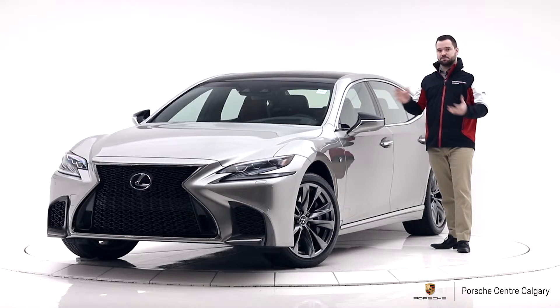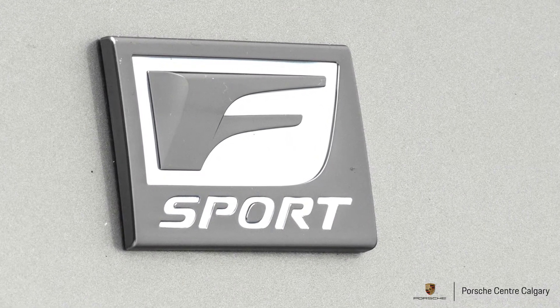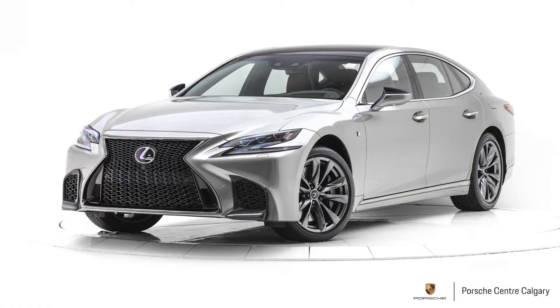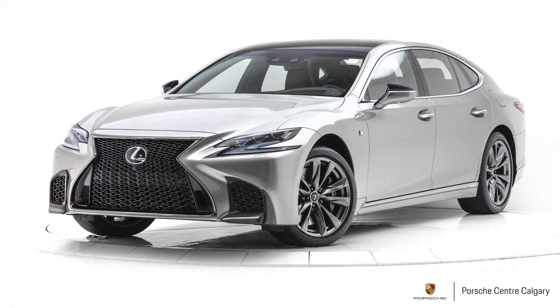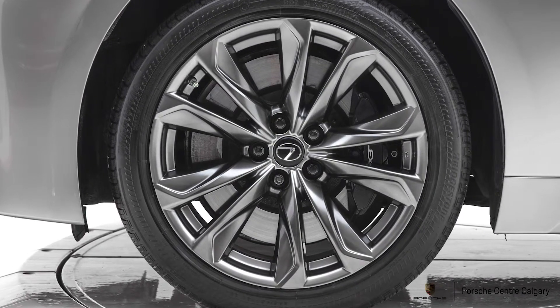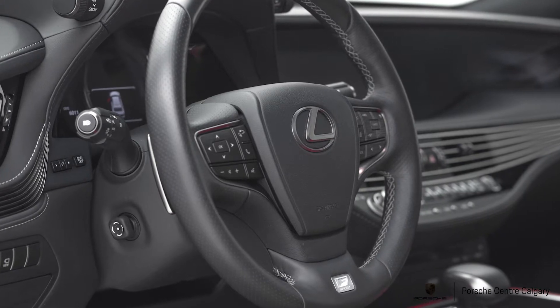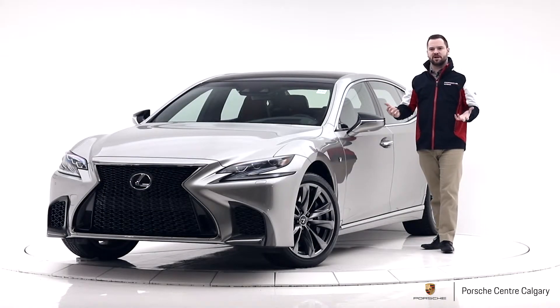It's also the F-Sport version, which is their sportier interpretation. You get a few things with that — one being a more aggressive front grille, which I'm sure you've noticed. You also get 20-inch F-Sport wheels, and inside a different F-Sport steering wheel that's heated as well, which is nice. Just a few sporty touches to separate it from the rest of the cars.